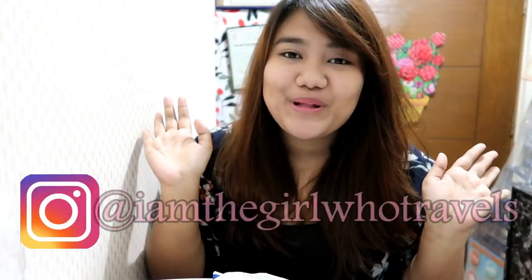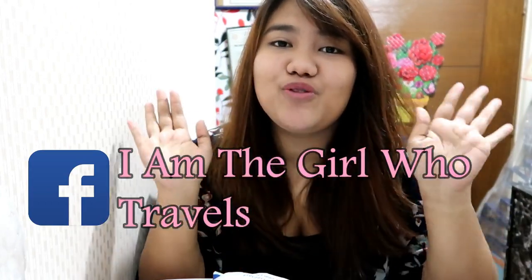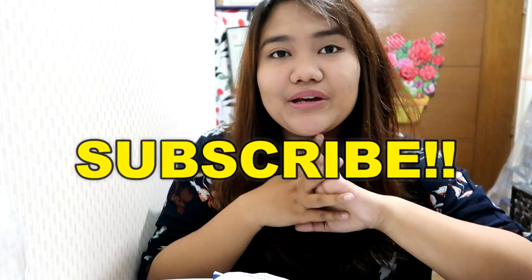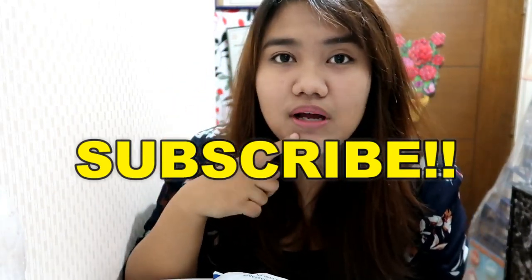Hi guys, welcome back to my channel. It's been a long time since I filmed a sit-down vlog — I think the last one was my South Korea haul, though I still have not uploaded the last part of the haul. Today I'm not actually wearing lipstick, I just wore a lip balm and my CC cushion, which is from The Face Shop.